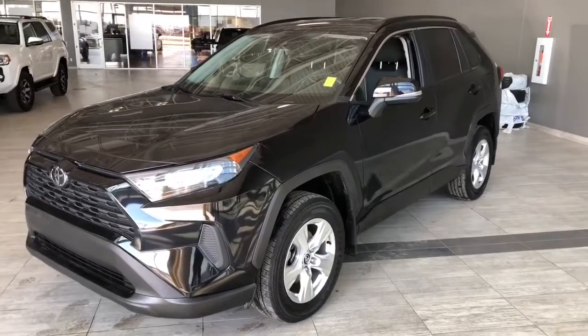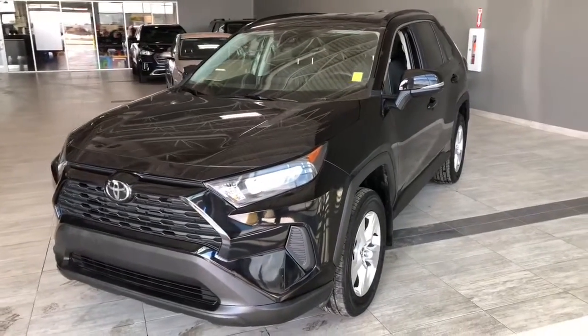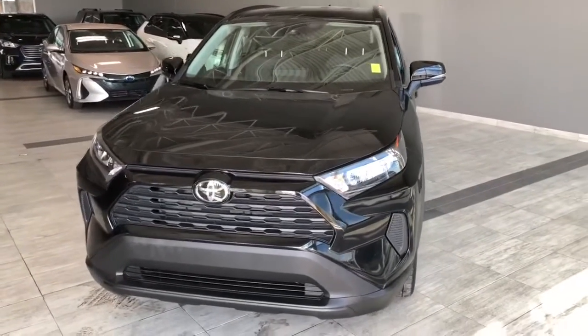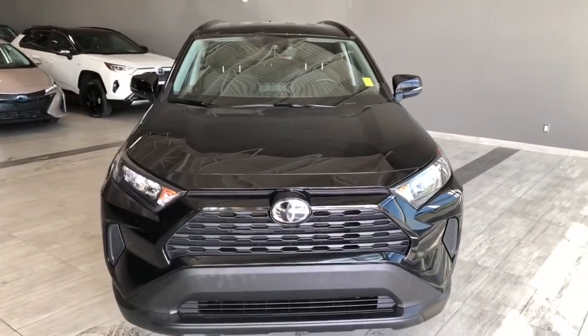Taking a last look at our RAV4. Once again, some of those great interior features include your Bluetooth capabilities, all-weather mats, and a backup camera. There's still a lot more I didn't get a chance to show you, so why don't you come down and take a free test drive. We're located in Northwest Edmonton on the corner of 137th Avenue and Everett Trail.